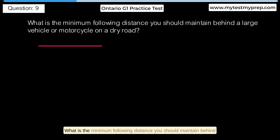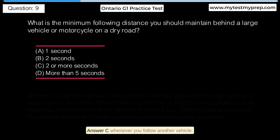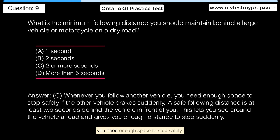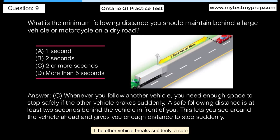What is the minimum following distance you should maintain behind a large vehicle or motorcycle on a dry road? A. One second. B. Two seconds. C. Two or more seconds. D. More than five seconds. Answer C: Whenever you follow another vehicle, you need enough space to stop safely if the other vehicle brakes suddenly. A safe following distance is at least two seconds behind the vehicle in front of you. This lets you see around the vehicle ahead and gives you enough distance to stop suddenly.